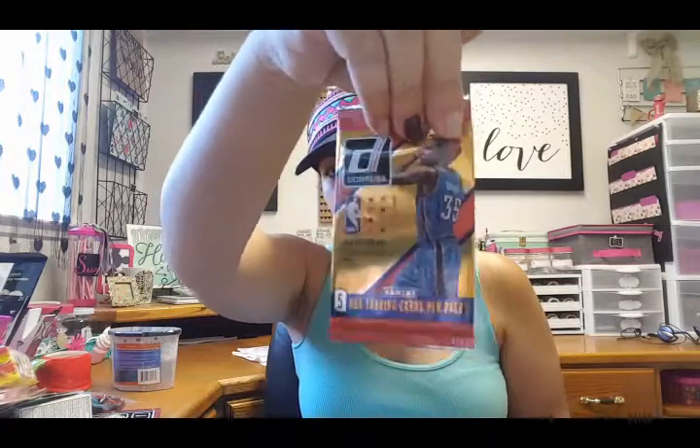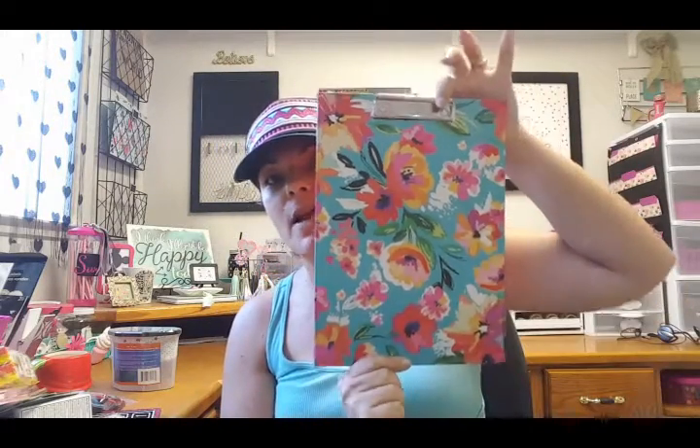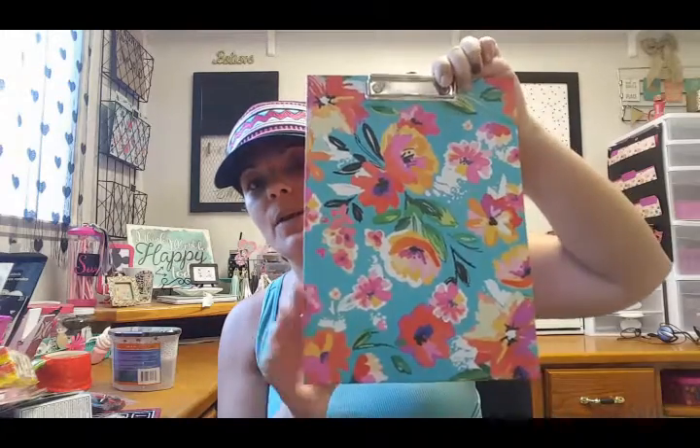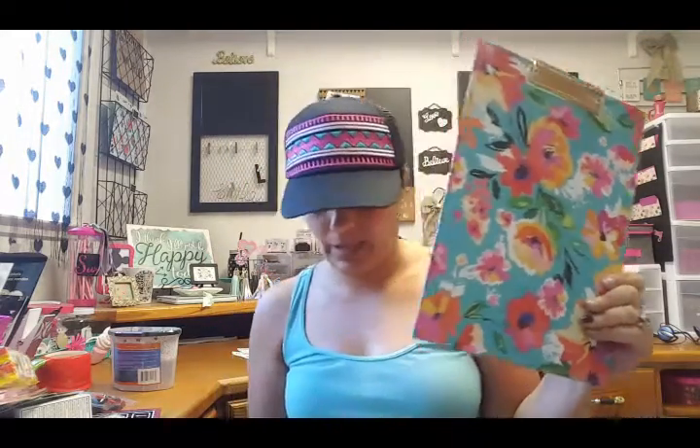I also grabbed some tissue that we needed — it has two sets of prints. Then another little stocking stuffer; I keep finding these so I'll keep buying them. Another great find I was excited about was this cute little clipboard. I just thought it matched my office perfectly, so I'm going to use it for decor. They had all kinds of other patterns, but this was the one I was looking for.